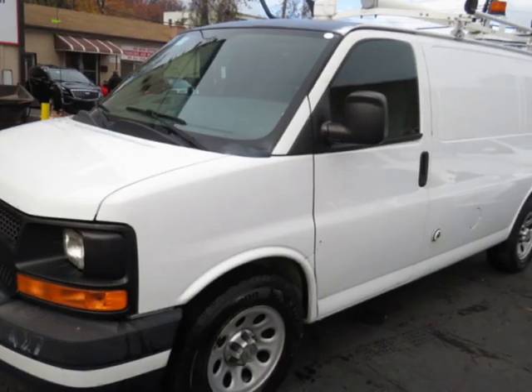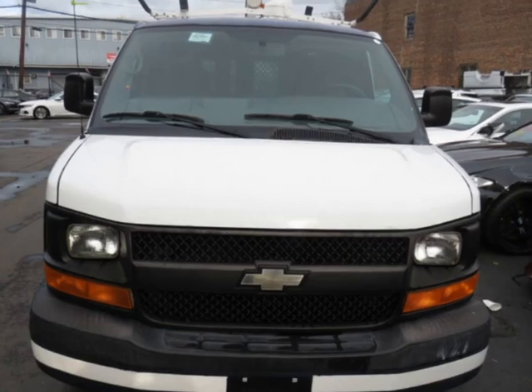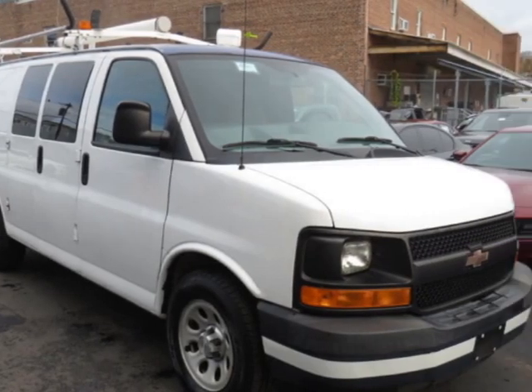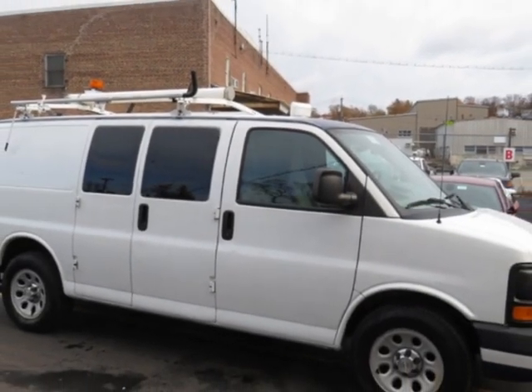Take a look at this 2013 Chevrolet Express Cargo Van RWD 1500, 135 inches, clear title. This vehicle has just under 54,000 miles. For your protection, a warranty is available for this vehicle.